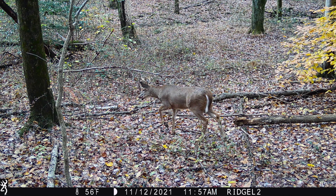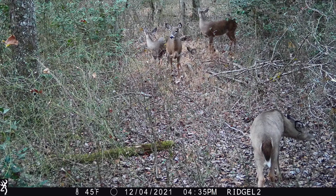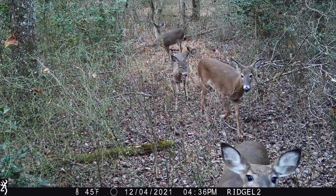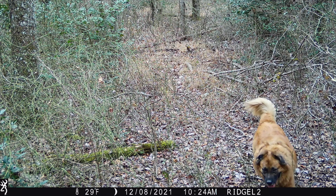My final thoughts on the Defender Ridgeline: this is for somebody looking for a reliable cell camera that takes really high quality pictures and has good battery life. If that's what you're in the market for, I think it's fairly priced at a little over $200. You kind of get what you pay for with trail cameras - it's not the most expensive, not the cheapest, right in the middle. Browning does a really good job of that. If you wind up picking up a Defender Ridgeline after watching this video, please let me know in the comments.